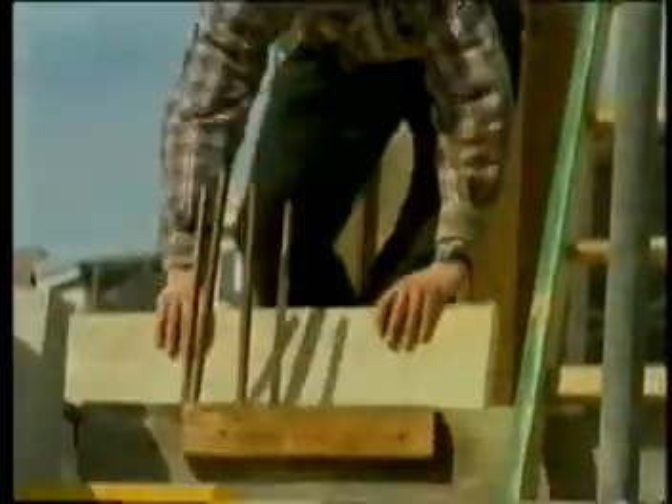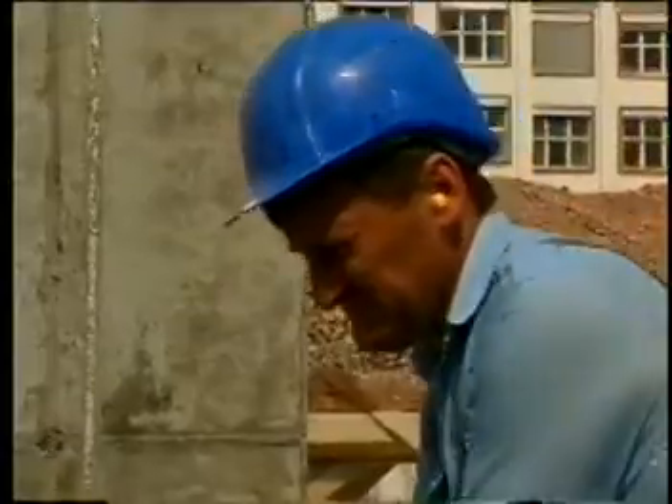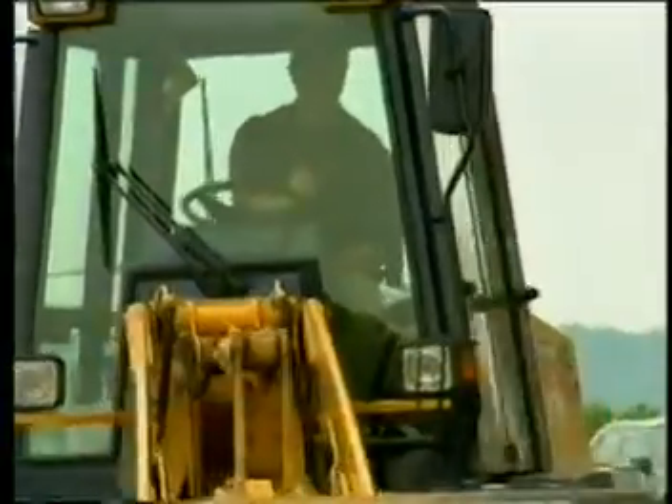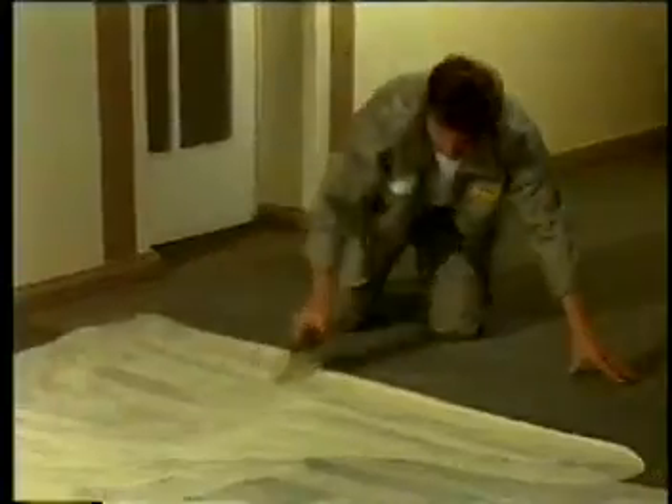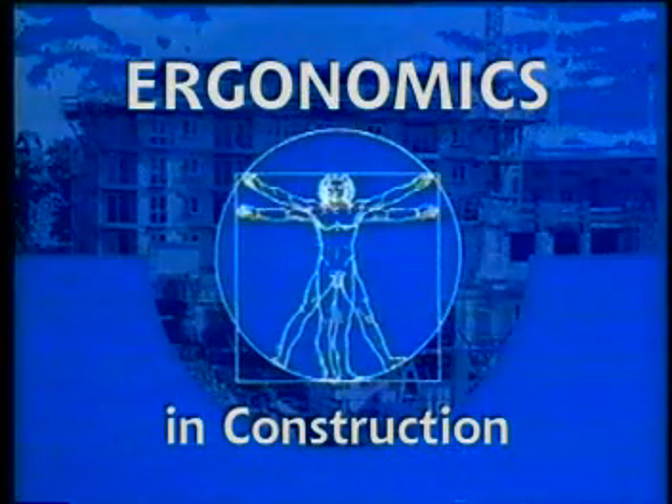Making these jobs easier and safer, and above all, avoiding or at least reducing tasks that pose a health risk, is the key to occupational safety and health. And it's the whole point of ergonomics in construction.